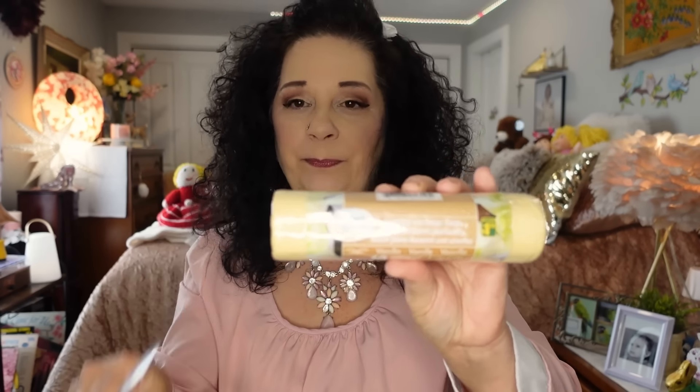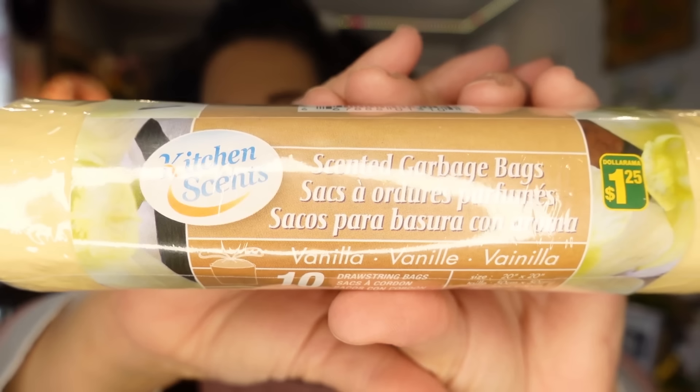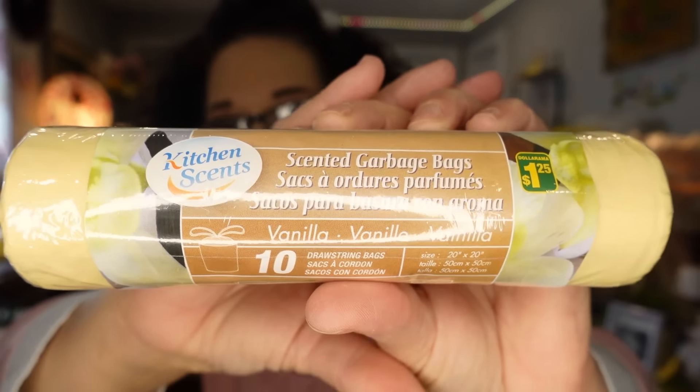The next thing is something I ran out of and have purchased many times — scented garbage bags, kitchen scents, vanilla, with drawstrings. That's the style I prefer. They come in a roll and Dollarama has had them for years. They also have rose and lavender but I'm not into floral scents. The vanilla is the one I like, and I find the drawstring ones just nicer to gather up the garbage and tie.